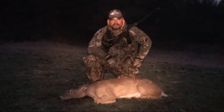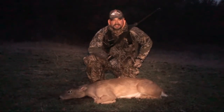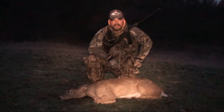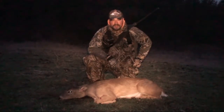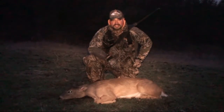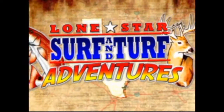Folks, I can't think of anything better than doing some management, filling the freezer, and feeding my family. I know two little girls that are going to be super excited when Daddy pulls up with this doe in the back of the truck. I guess now the work begins. Hey, I appreciate y'all watching. I hope y'all enjoyed the hunt as much as I did. Be sure to catch us next time right here on Lone Star Surf and Turf Adventures.